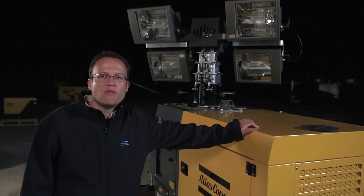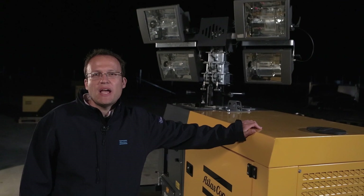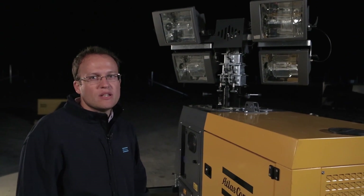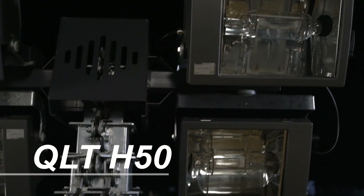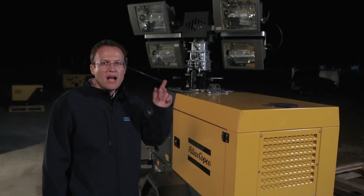We want to compare the typical 4000 watts light tower against the new LED light tower technology. First of all, we will make a luminosity test on our Atlas Copco QLTH50 4000 watt metal halide. Probably the most reliable and robust metal halide light tower in the market today. After that,